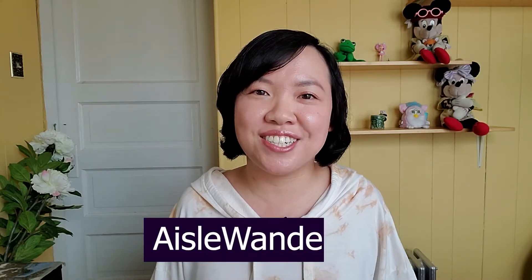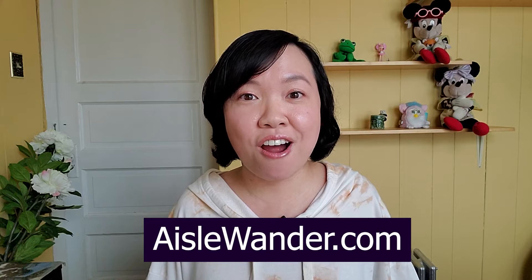Hi my darlings, welcome back to my channel. If you're new here, I'm Cindy from iowander.com. I've chopped my hair off — I really wanted to grow it but it just wasn't cooperating.